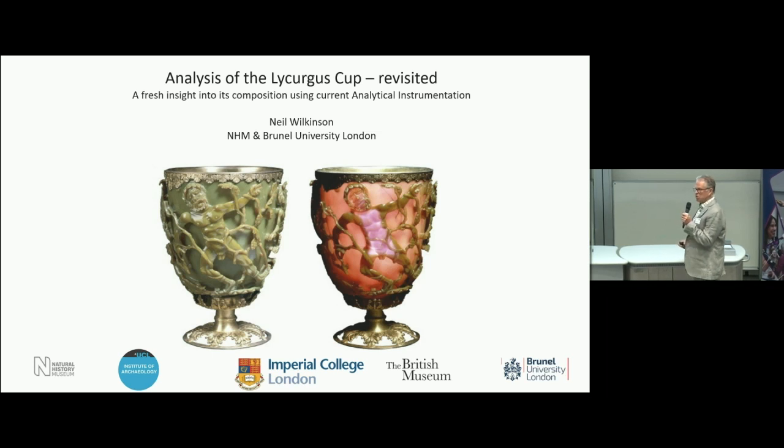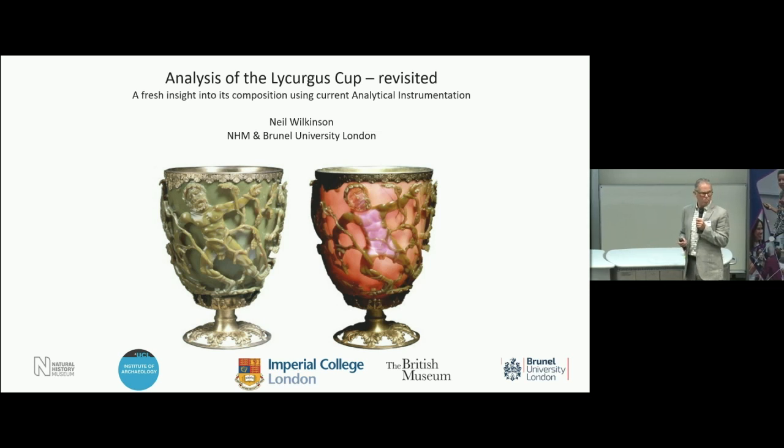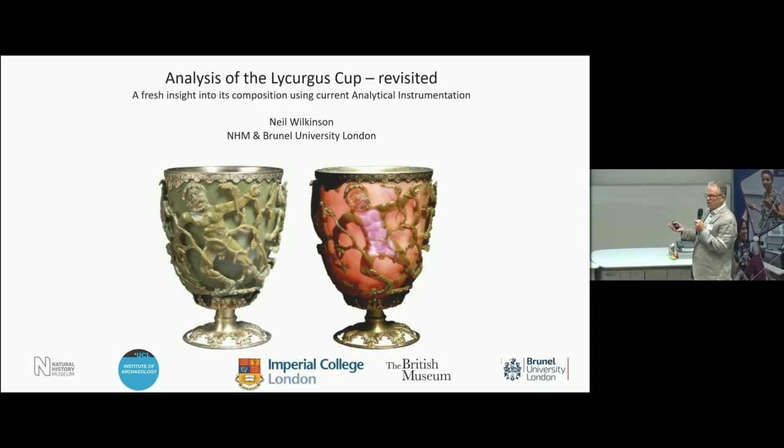It's a fourth-century Roman object called the Cage Cup. It's called the Cage Cup because behind the figures is a cup, and the very special carving stands out from the central cup. There are small bridges that go across to retain the figures, and it's undercut in many places. Most Cage Cups have geometric patterns, not figurative like this.